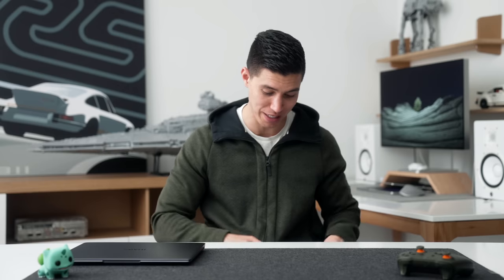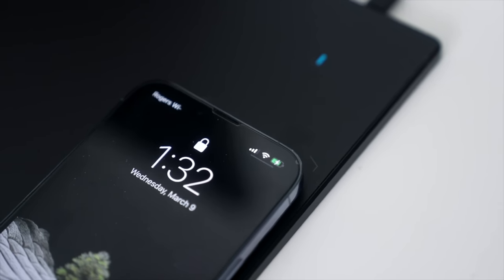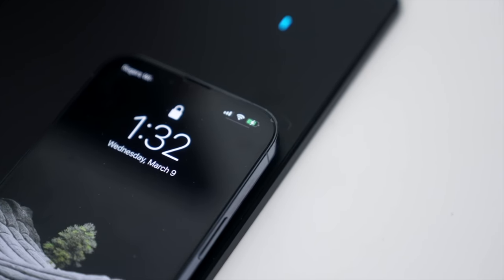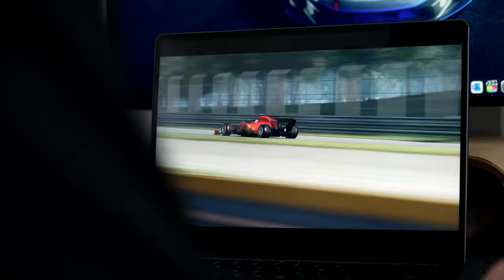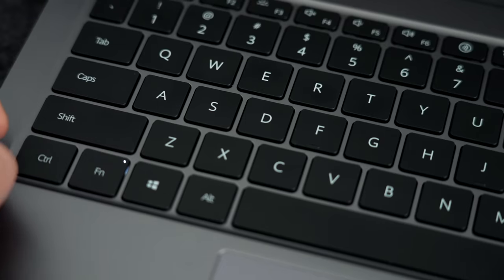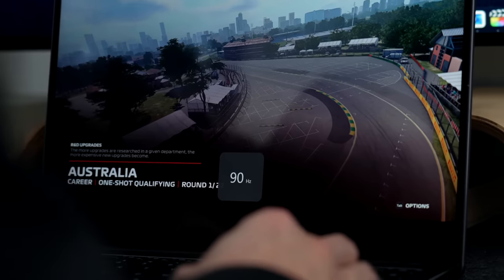They've just gotten into the PC space with monitors — I did a previous bit on their Huawei MateView GT. They also have some pretty cool accessories you can pair with this laptop, including a gaming mouse and a wireless charging mat for that mouse. This is technically not a gaming laptop — you can't run AAA titles at 60 frames — but you can drop the settings and pair your experience with the 90Hz display, toggling refresh rate with Function+R to switch between 90 or 60Hz.